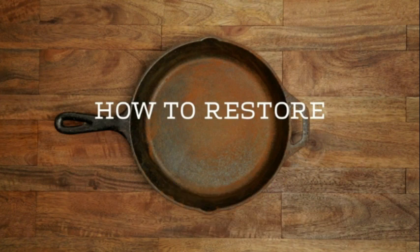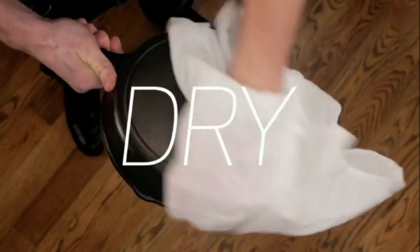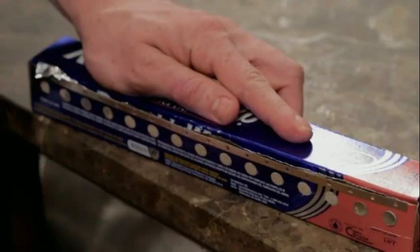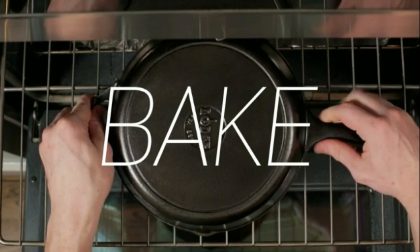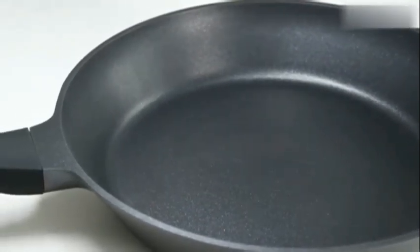Number six. The Lodge LDP-3 Cast Iron Rectangular Reversible Grill Griddle provides a versatile cooking experience for consumers. Made of durable cast iron, this product embodies quality and durability that Lodge is well known for. The black color gives it a sleek and classic look that fits well in any kitchen. With an item weight of 9.4 pounds and product dimensions of 16.75"L x 9.5"W x 0.63", this grill griddle is compact yet efficiently sized for various cooking needs. The reversible design allows for flexible use — grilling on one side and using it as a griddle on the other, offering a range of cooking options in one product. What sets this product apart is its even heat distribution and retention properties, which are characteristic of cast iron cookware.